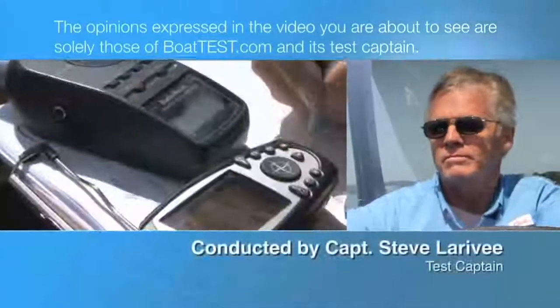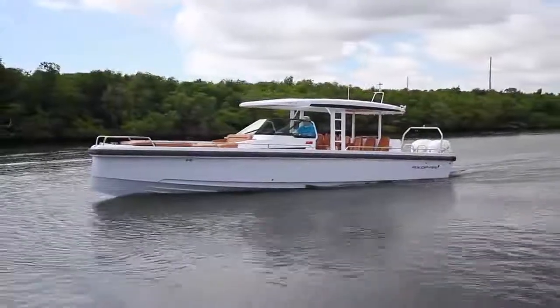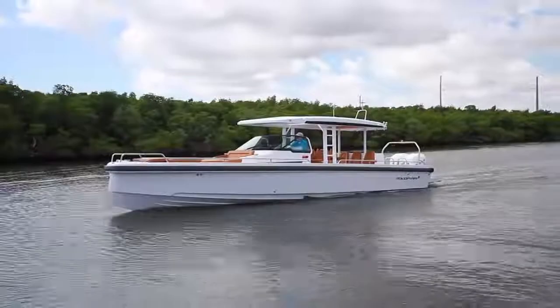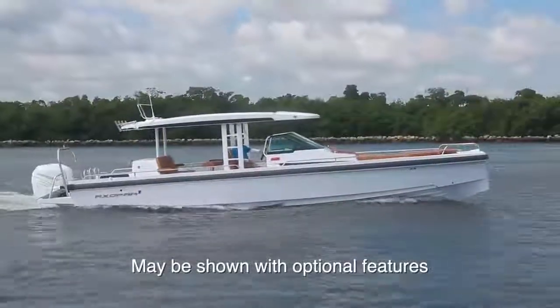The following opinions are solely those of BoatTest.com and its test captain. Hi, Captain Steve for BoatTest.com, and today we're going to conduct a features inspection and sea trial of the 37ST from Axopar.